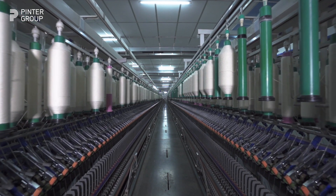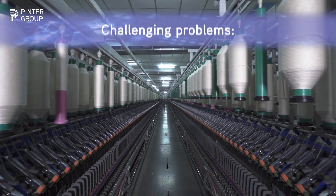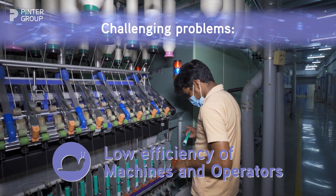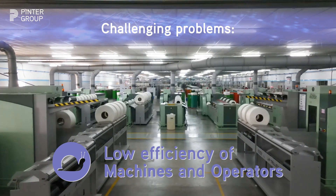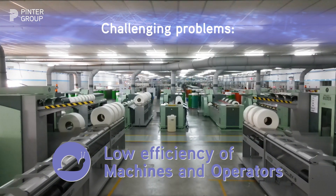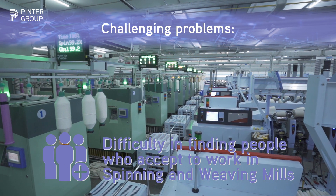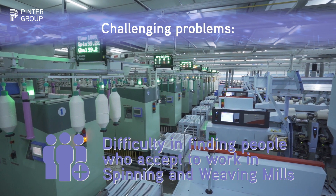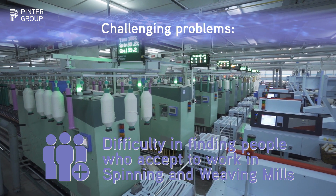Managers of spinning and weaving mills are facing everyday challenging problems. Low efficiency of machines and operators represents a difficult problem to monitor, and it could generate delays in production, which will represent trouble for customers. Difficulty in finding people who accept to work in spinning and weaving mills means that lack of personnel has become a serious problem in many countries.